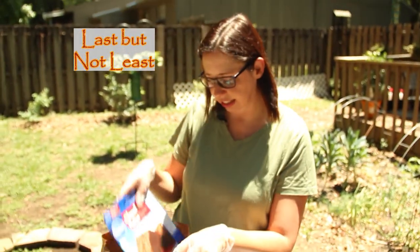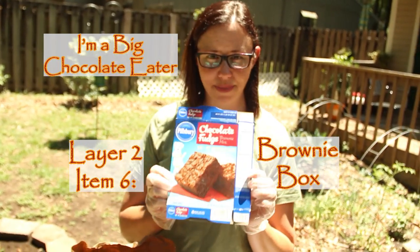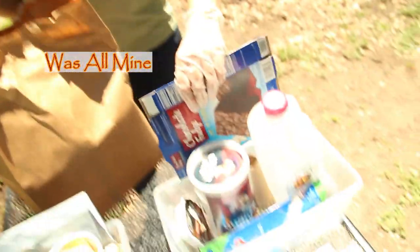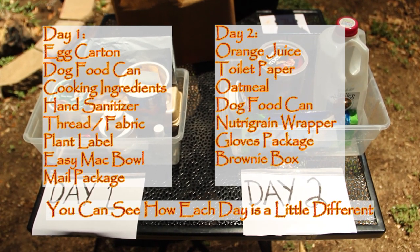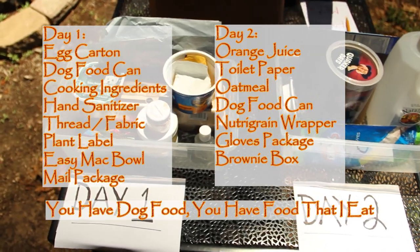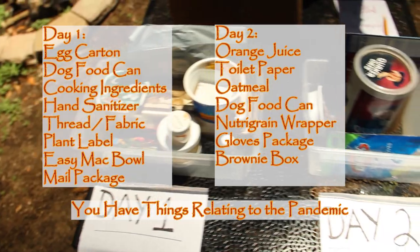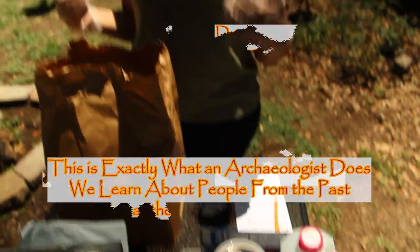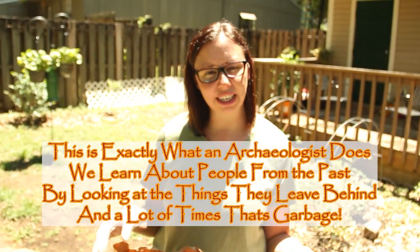Last but not least — my favorite. I'm a big chocolate eater, and this was all mine! You can see how each day is a little bit different, but each day has some of the same stuff — your dog food, food that I would eat, things relating to the pandemic. This is exactly what an archaeologist does: we learn about people from the past by looking at the things they leave behind, and a lot of times, that's garbage.